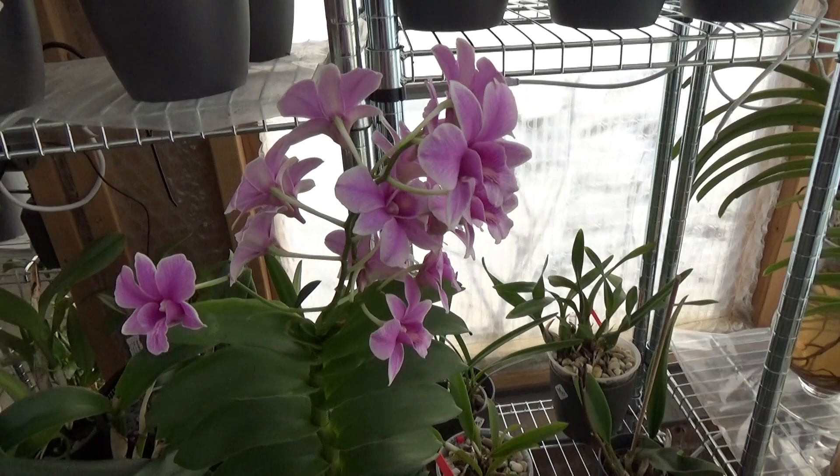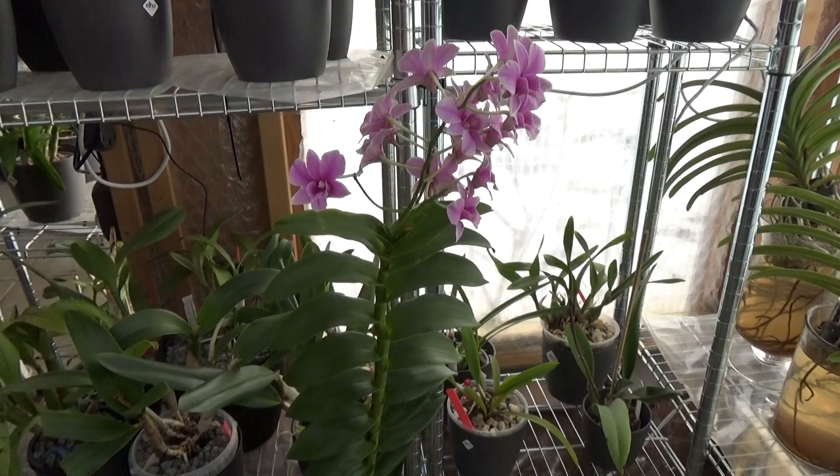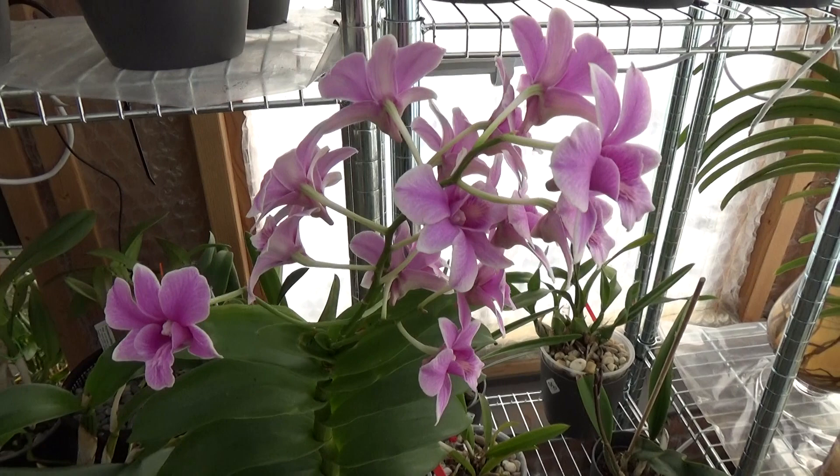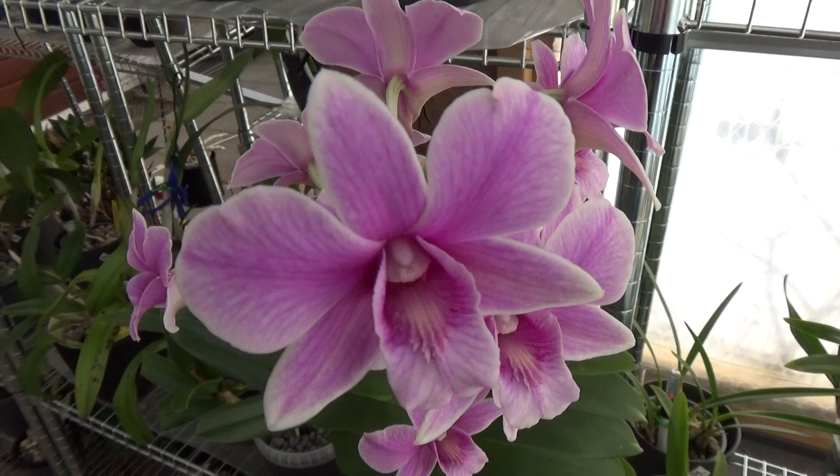Let's go down here — this is my Dendrobium phalaenopsis Spring Eclipse, if I remember correctly. It has a huge cane as you can see, and it has a few blooms out. I was expecting a bit larger bloom spike but I think it was a little bit too cold, but still we have these beautiful blooms.